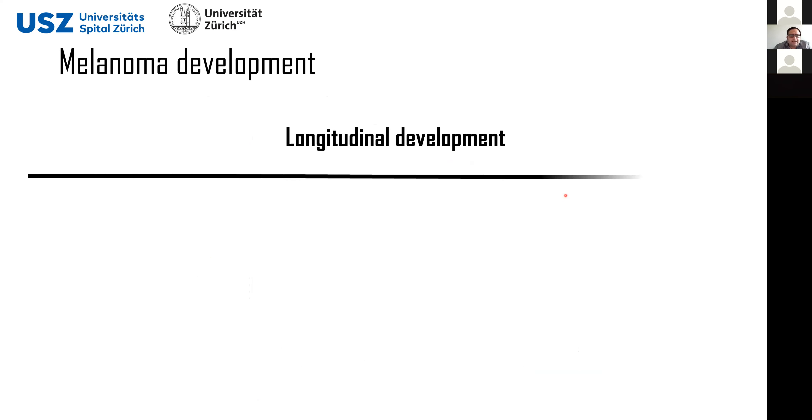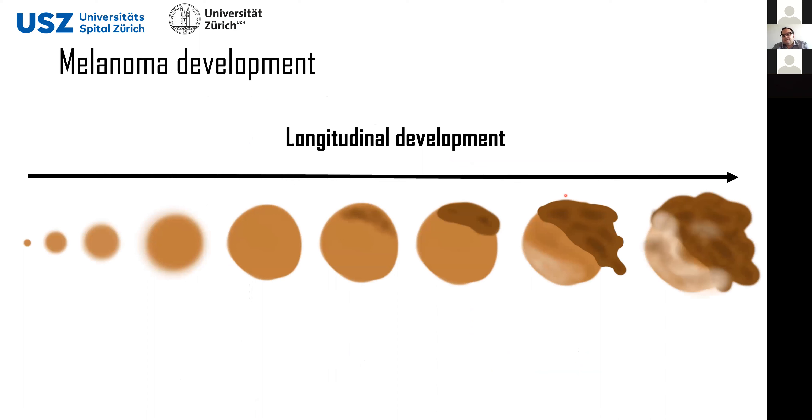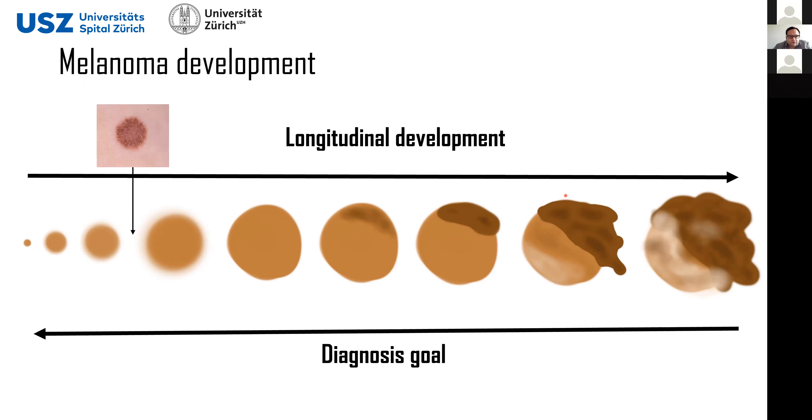The melanoma starts with a very tiny spot that is very difficult to detect, and then it starts growing as time passes. At some point it will start changing shape, features will appear and become more and more clear, and then it will really have a very bad appearance. At the early stages they really look like a normal skin lesion — maybe a freckle or a sunburn — so it is really difficult even for a board-certified dermatologist to diagnose this.